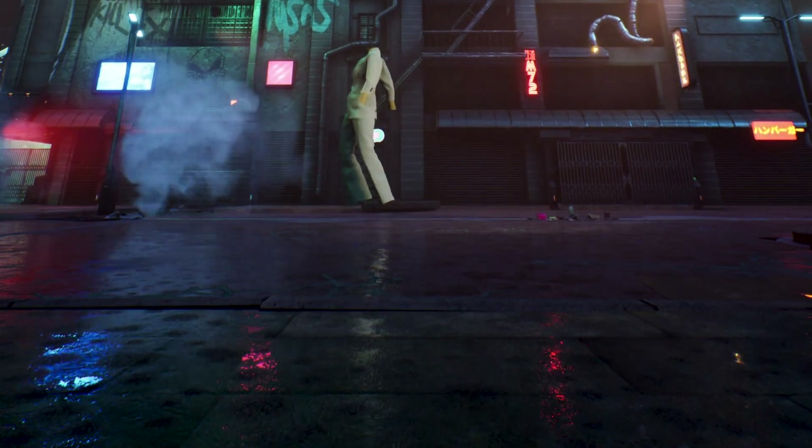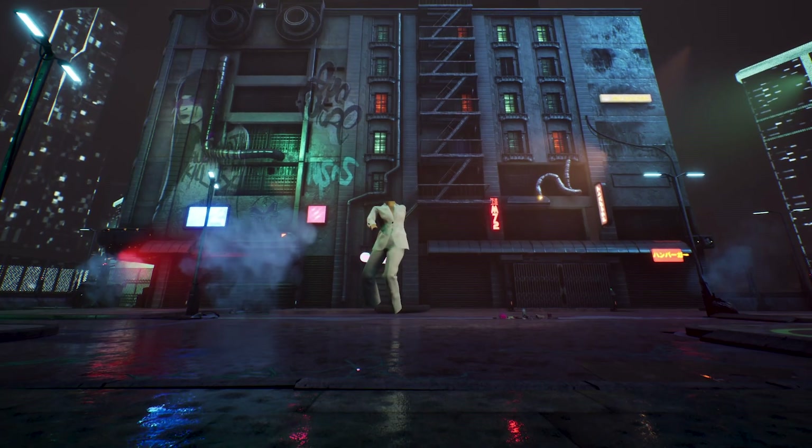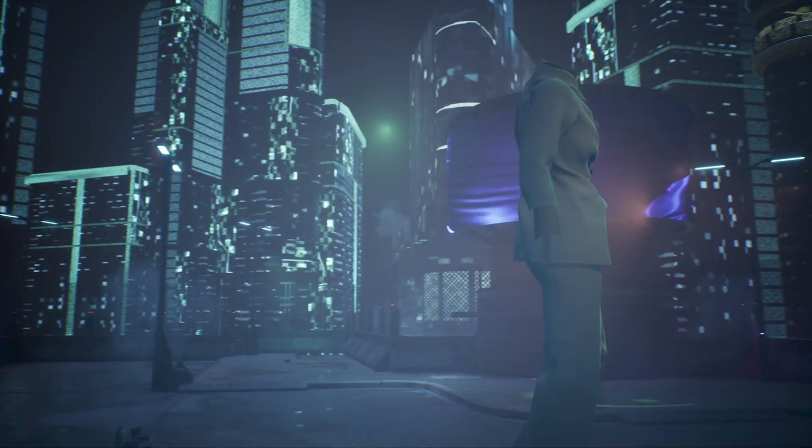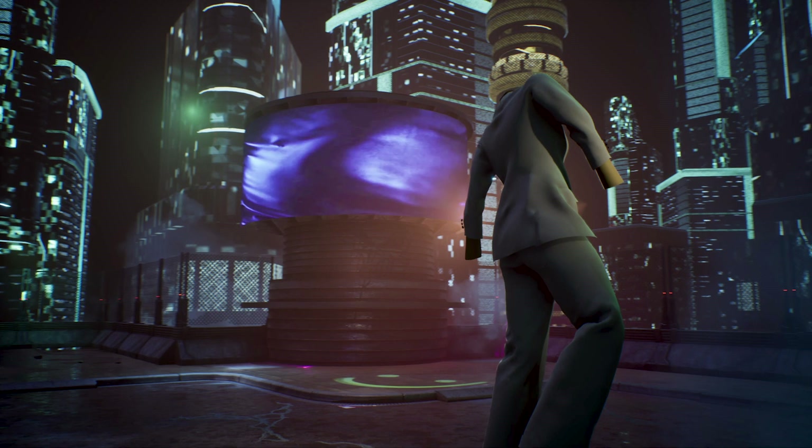Digital Domain is a visual effects company that was started by James Cameron, Scott Ross, and Stan Winston — huge people in the filmmaking industry. We've worked on all kinds of films including Titanic, X-Men, The Curious Case of Benjamin Button, and most notably right now, the last couple of Avengers movies. We realized that with the advent of very powerful graphics cards and machine learning techniques, we could start doing some of that work at the quality we were expecting in movies, but in real time.